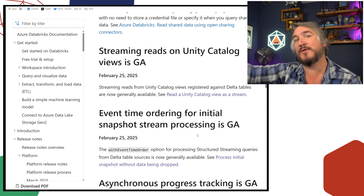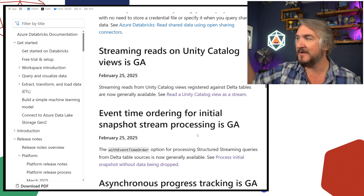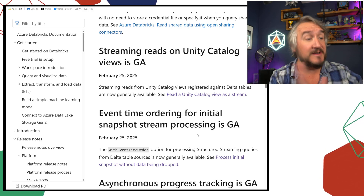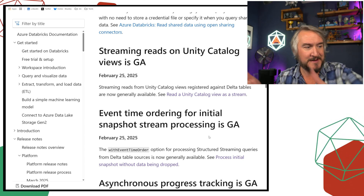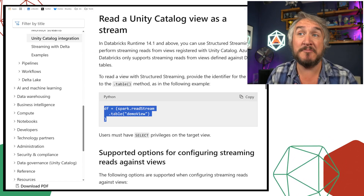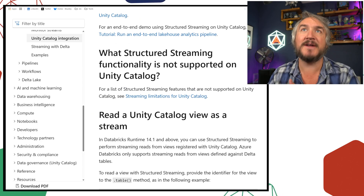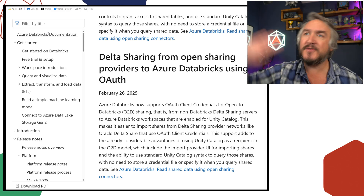You can now read stream from a Unity Catalog view. Historically, when you needed to shape and combine streams, you'd either switch to materialized views with a periodic refresh interval or switch away from streaming to batch mode at the end. Now you can keep streaming through and read stream from a Unity Catalog view, keeping that checkpointed movement of data through your pipeline. There are some caveats — the underlying tables must be Delta, and unions have some issues — but going from not working at all to now being GA is a big improvement.